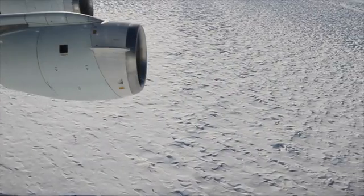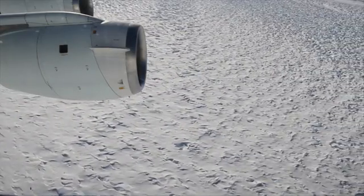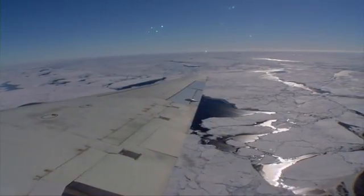We are going back every year over the same glacier in Antarctica and measuring with extreme precision how the surface elevation has changed from year to year. And that tells us how much ice Antarctica is losing.